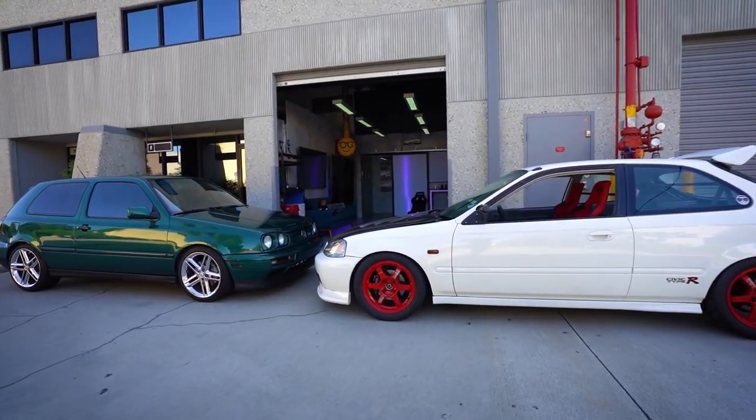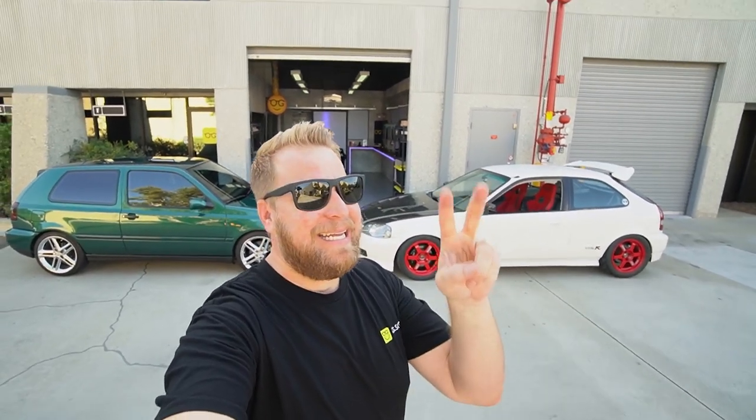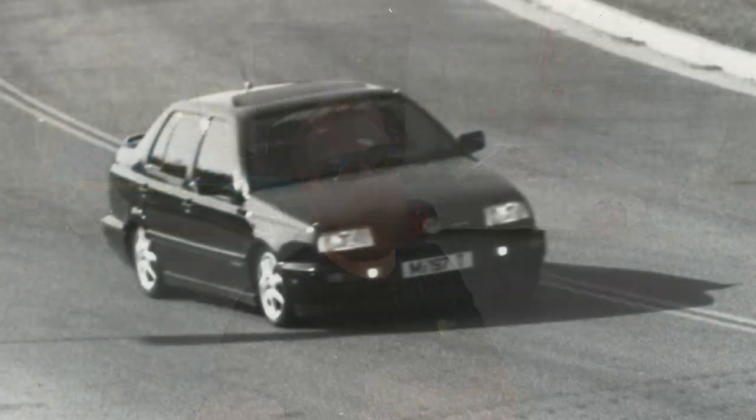We have the ultimate 90s hatchback showdown. First, with the 96 GTI VR6. Second, with the 96 Honda Civic Type R — but not really. I owned both of these cars growing up, first with Volkswagens, and then after I got beat by Hondas enough, I wanted to own one of those, so I owned a car very similar to this.